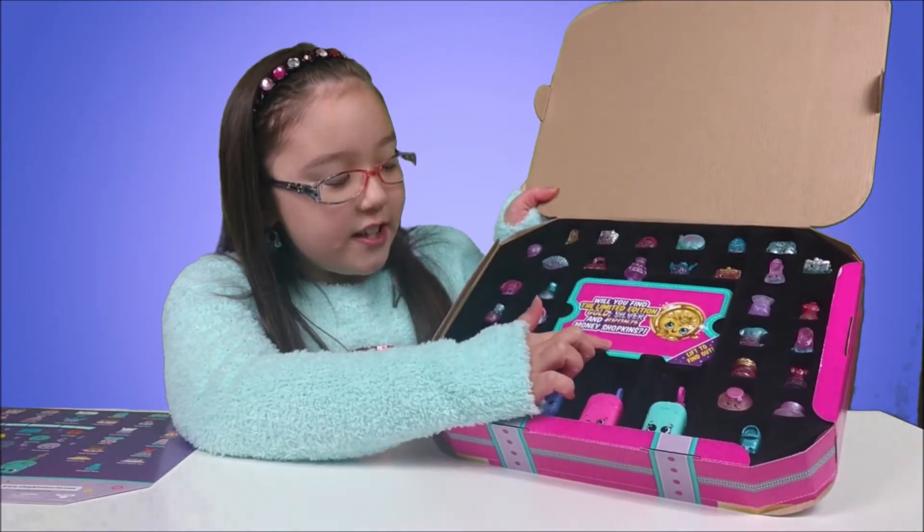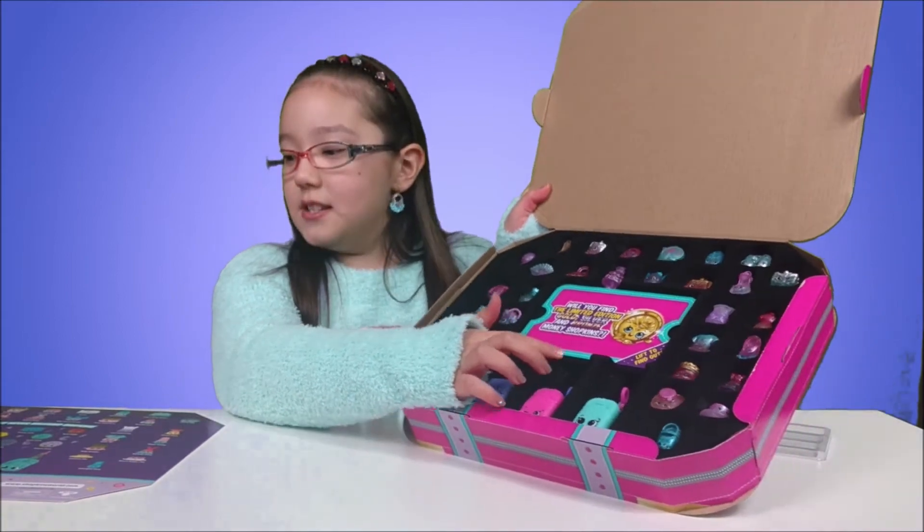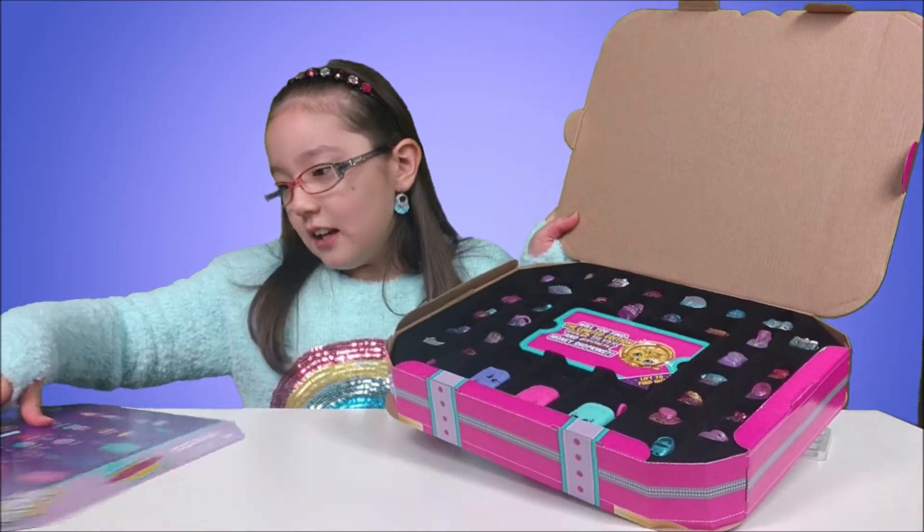Will you find the limited edition gold, silver, and bronze money Shopkins? I want to find them.